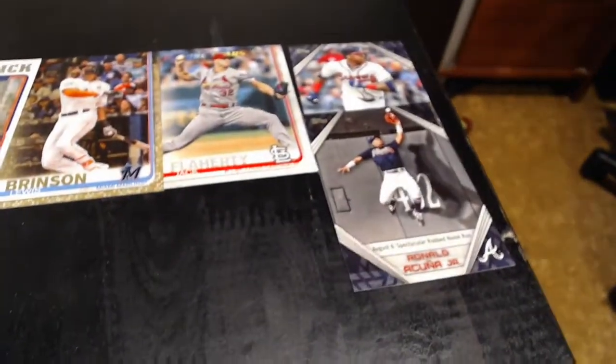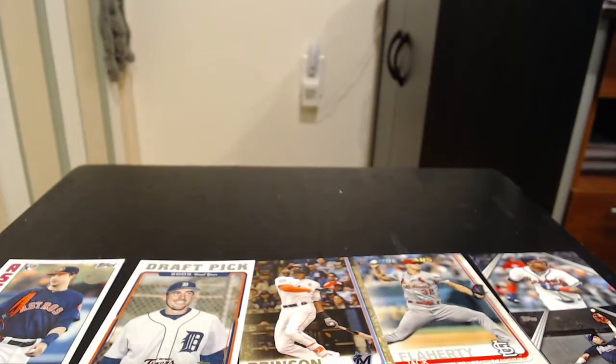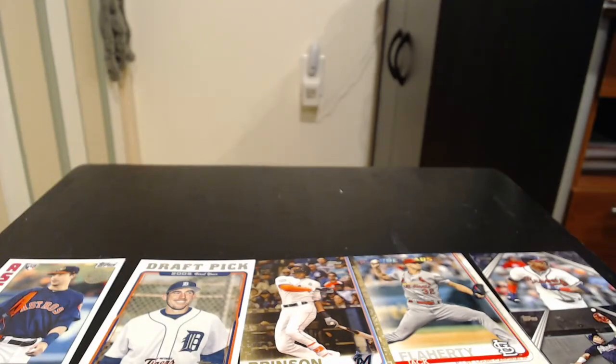And then the Ronald Acuna Jr. Thank you all for watching this quick hanger box opening — 2019 Topps Series 1. I appreciate it. As always, follow me on Twitch at Twitch TV Tools360, on Twitter at Tools Inc, and Instagram is Tools360 as well. Thank you all for watching. Peace out.